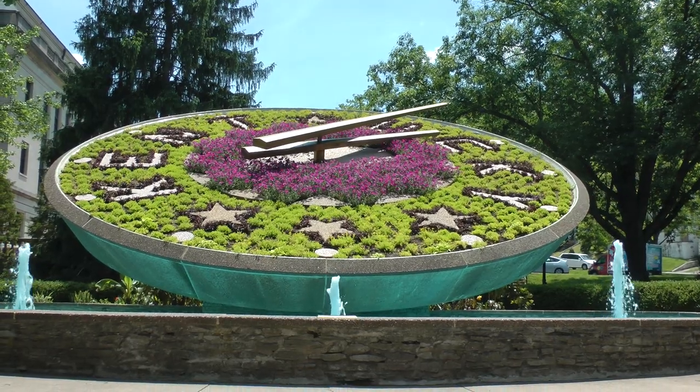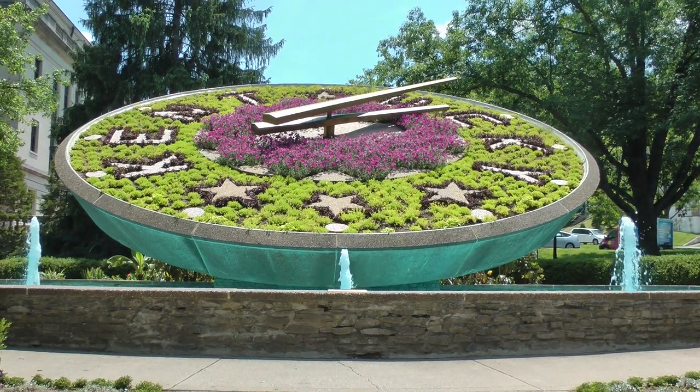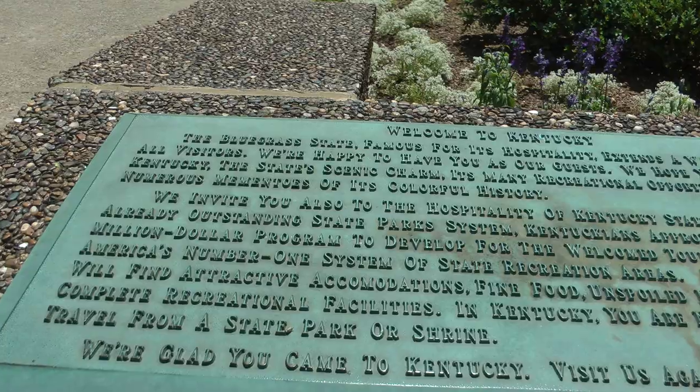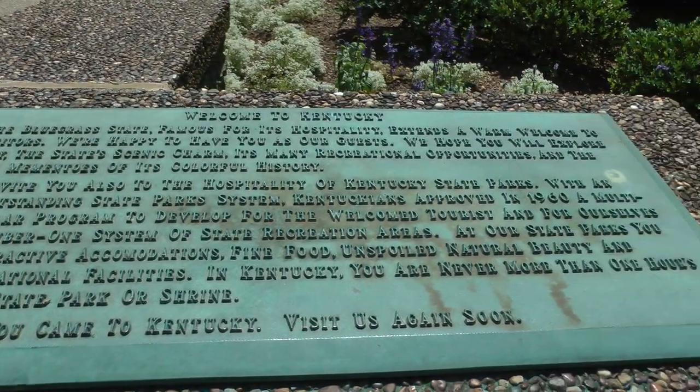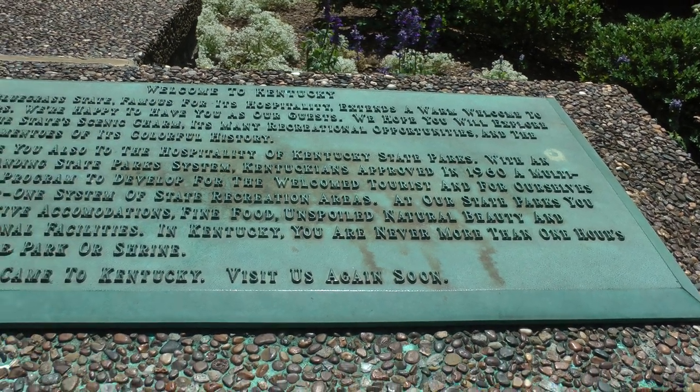This tells you all about how much it weighs and all that. These are the two signs by the clock.